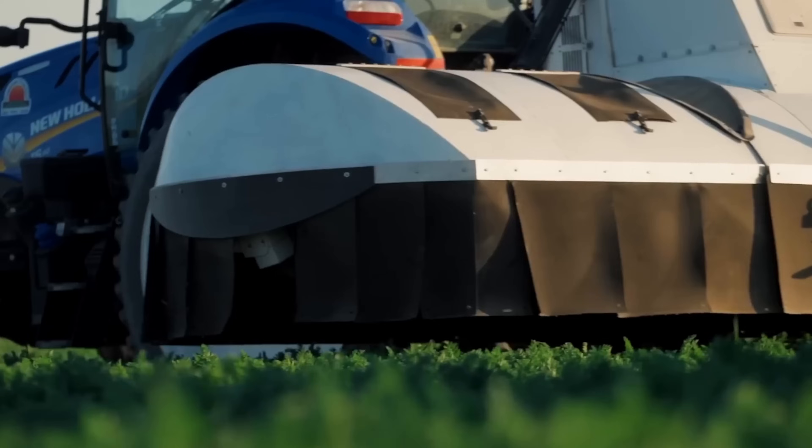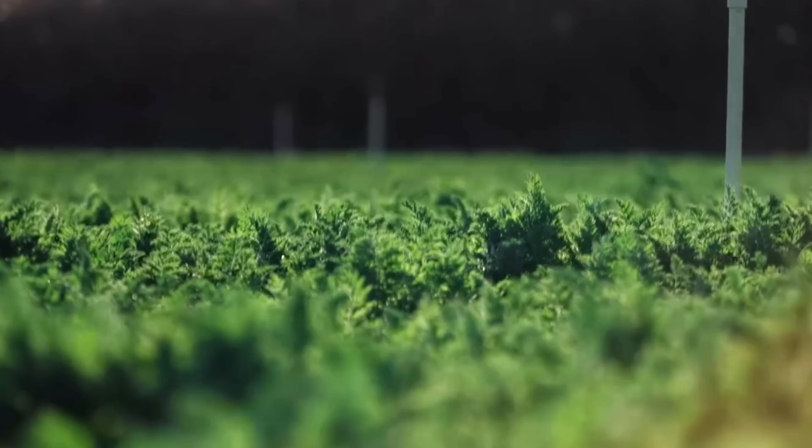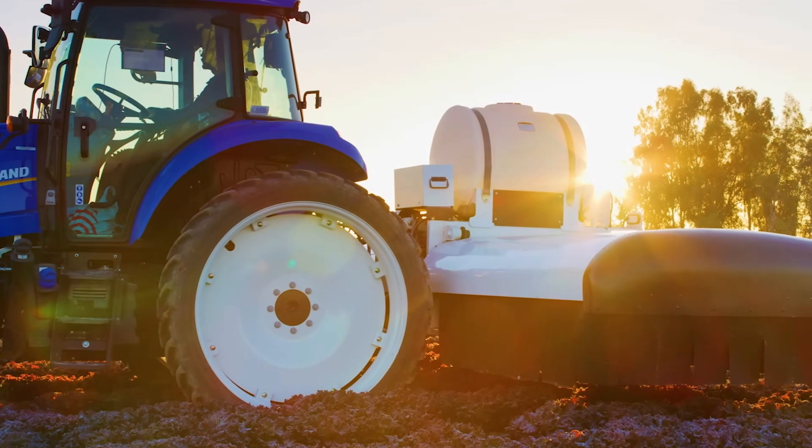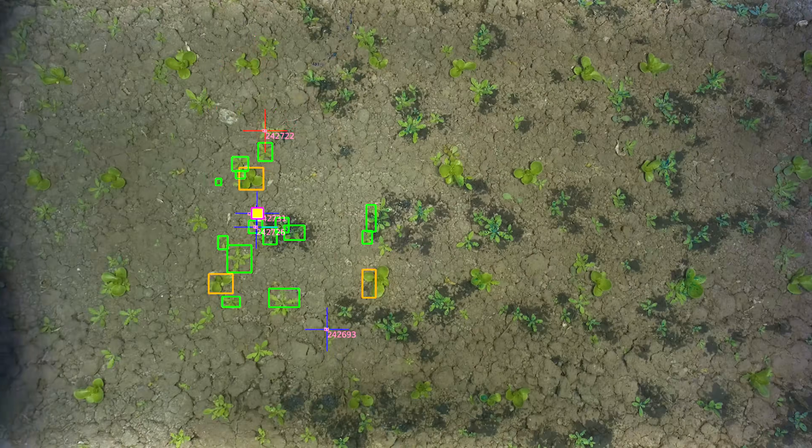The Sharpshooter is an intelligent sprayer that aims before it shoots. It sees the crop and is trained on the crop, the weeds, and the soil — the situation that it finds itself in. It uses computer vision and machine learning to make sense not just of where it is in relation to the target, but also what it's looking at.